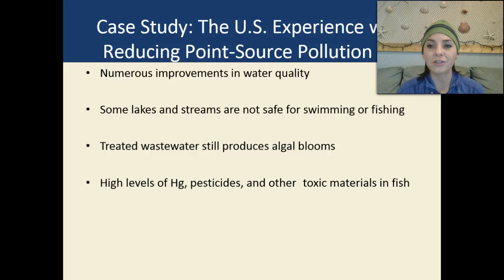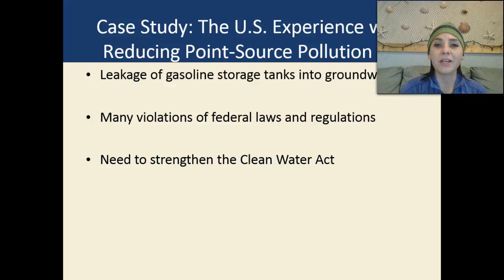There is a huge list of fish that we're not even supposed to eat, or we're told we can eat one serving per month, per week, one serving per year, or don't eat it at all — because of all the bioaccumulation of different types of toxic compounds. We also have leakage of gasoline storage tanks into our groundwater and many violations of federal laws and regulations. We do need to strengthen the Clean Water Act if we want our water to remain clean and keep getting cleaner.